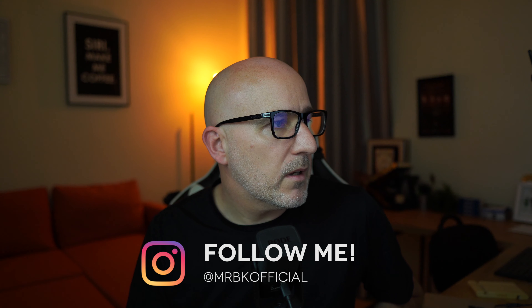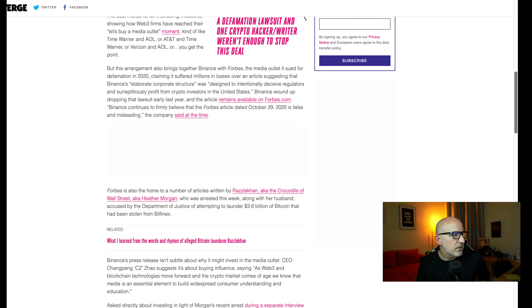Binance wound up dropping that lawsuit early last year, and the article remains available on Forbes.com. Interestingly, Forbes is also the home to a number of articles written by the 'Crocodile of Wall Street,' aka Heather Morgan, who was arrested this week with her husband and accused by the Department of Justice of attempting to launder $3.6 billion dollars of Bitcoin that had been stolen from Bitfinex.